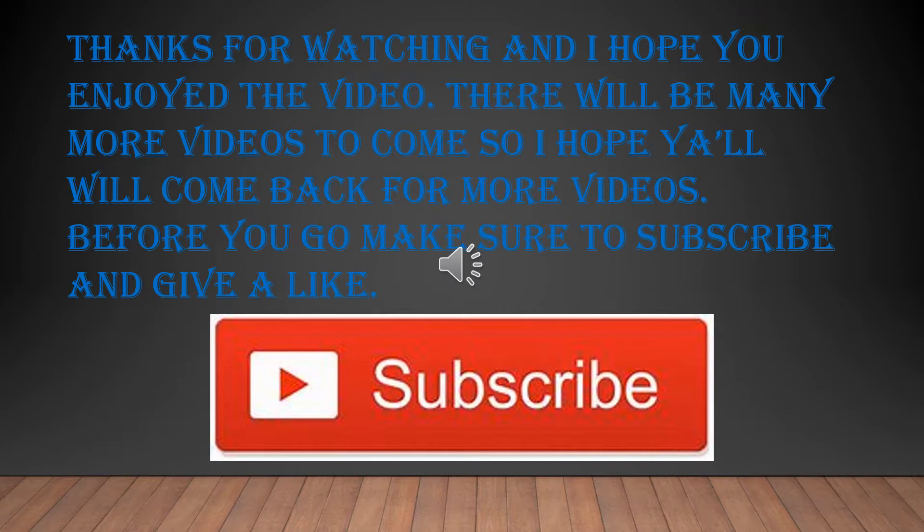Thanks for watching and I hope you enjoyed the video. There will be many more videos to come, so please come back. Make sure to subscribe and give a like.